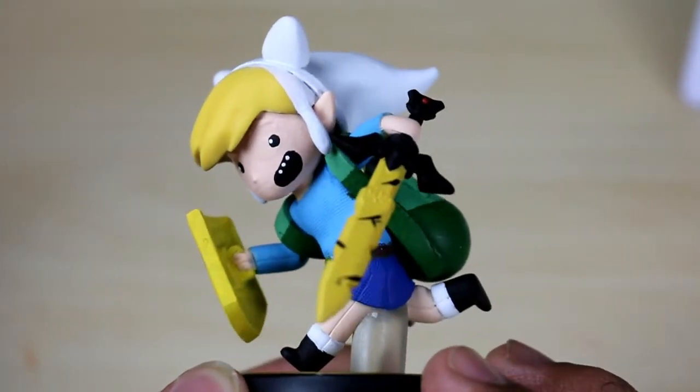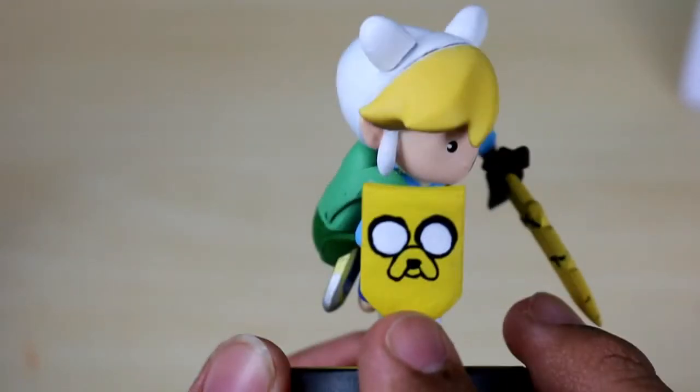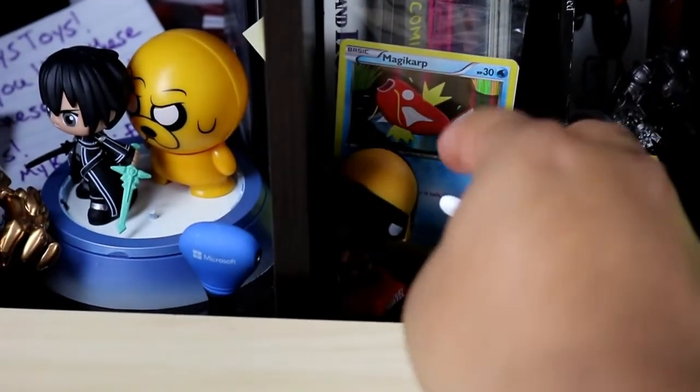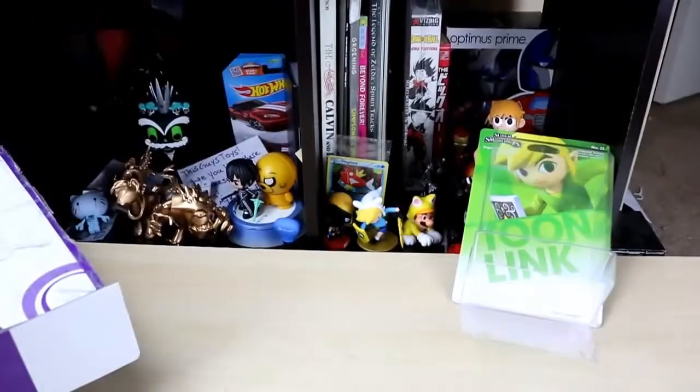Look at this amazing custom — this is my first custom I've ever seen in person and I'm just so proud. He's gonna go up on my shelf back here. I guess I could put him next to my Mario. There you go — sweet.